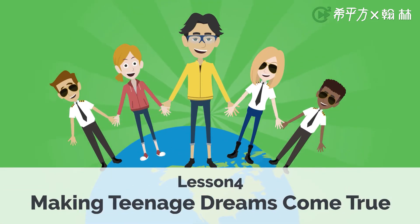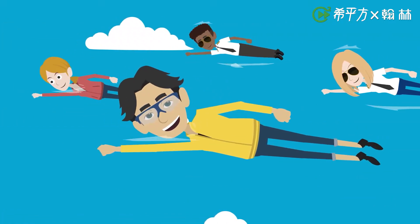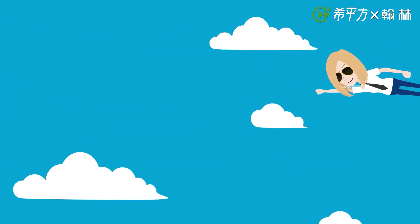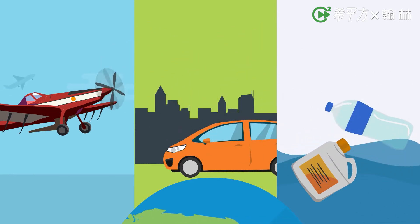Today, young people everywhere are endeavoring to transform the world for the better. Teenagers, after all, have the energy and zeal to attain just about anything. Let's scrutinize three different projects of teens around the world and see how they accomplish their goals.